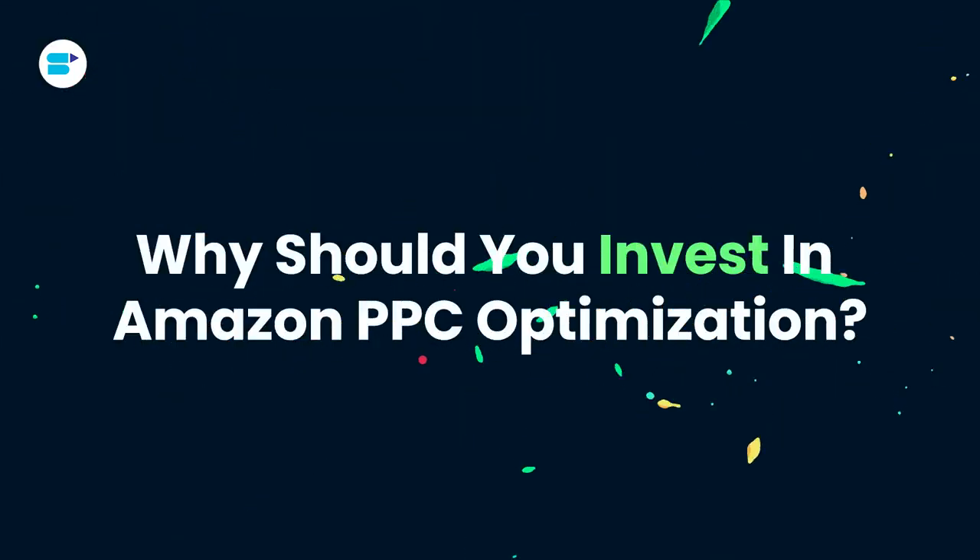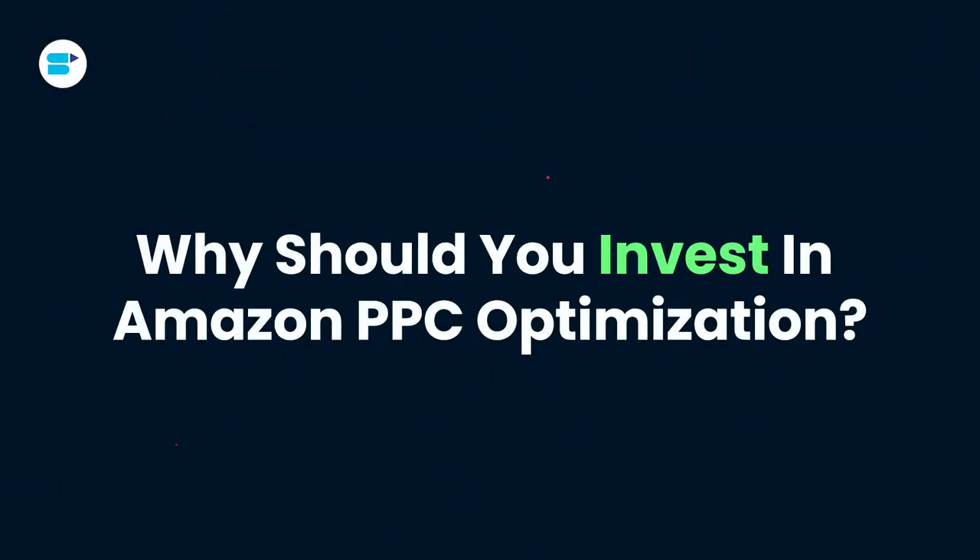Why should you invest in Amazon PPC optimization? For your business to be successful, you need a positive return on investment, and with Amazon PPC that's exactly what you get. For example, let's say for every $1 you invest in PPC advertising, you receive $3 in return. Wouldn't you want to keep investing and keep earning a higher return? That's the beauty of Amazon PPC.